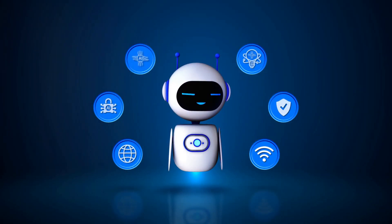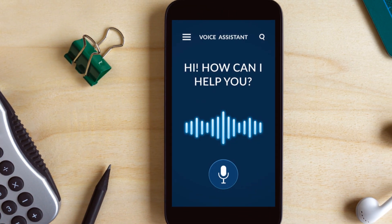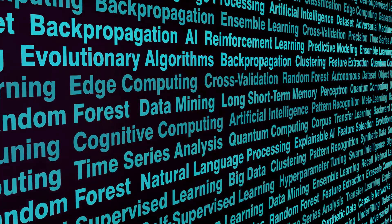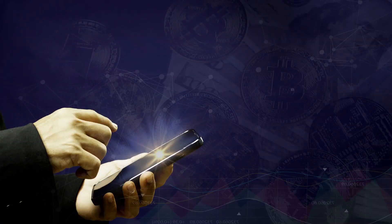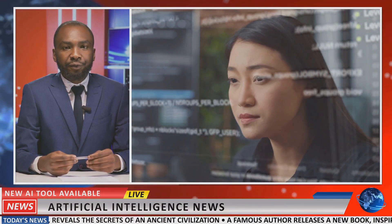Imagine an AI agent managing your schedule, responding to emails, and even suggesting activities based on your preferences. The possibilities are endless, and the impact is profound. These applications highlight just a glimpse of what AI agents can achieve. As technology evolves, we can expect even more innovative solutions across various sectors.